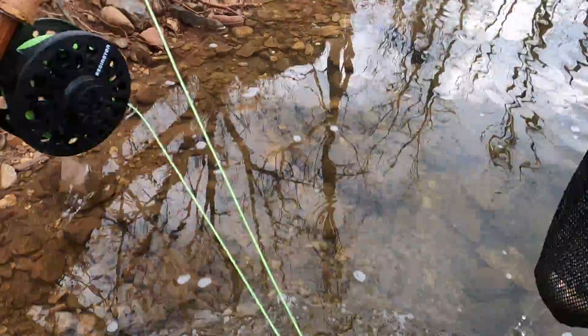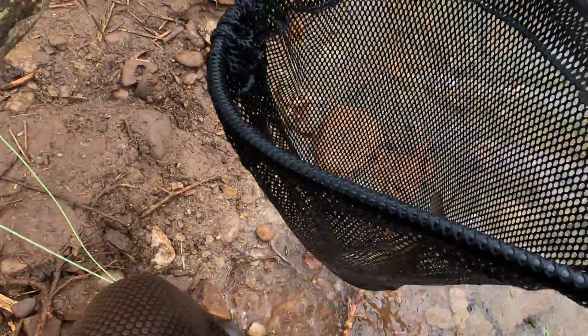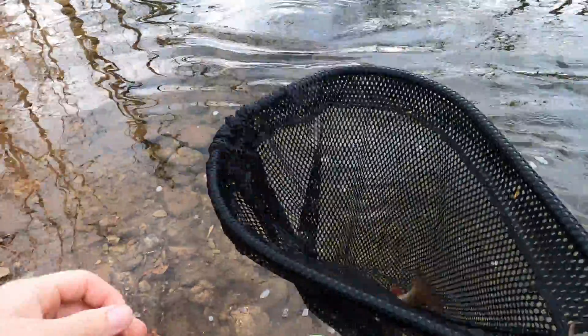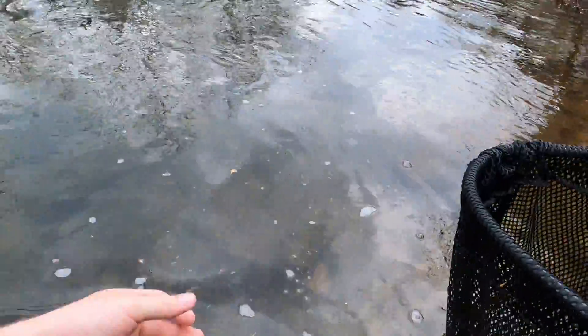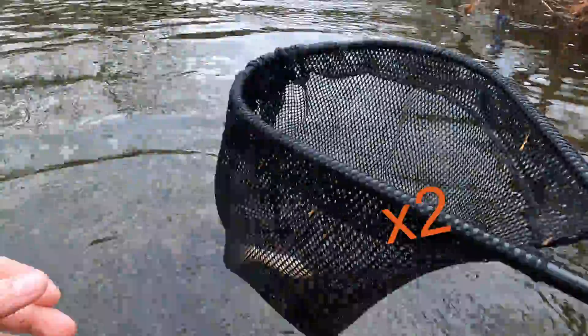Yeah, it's a trout — yep! I finally got the trout today. It's great when the hook comes out in the net, right? I love it.